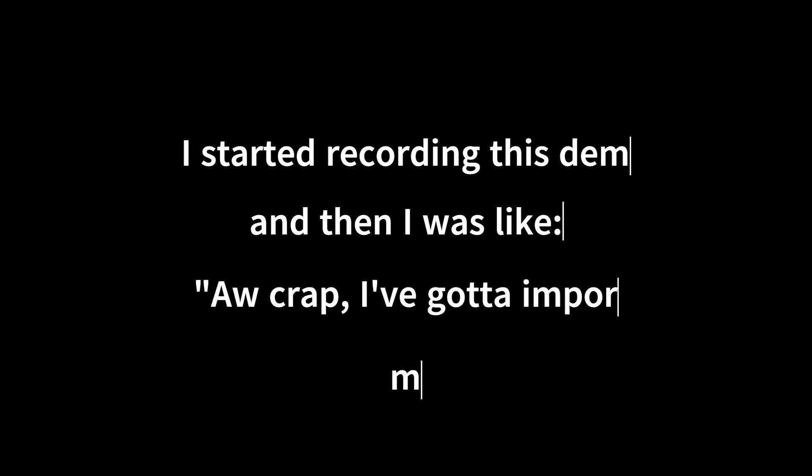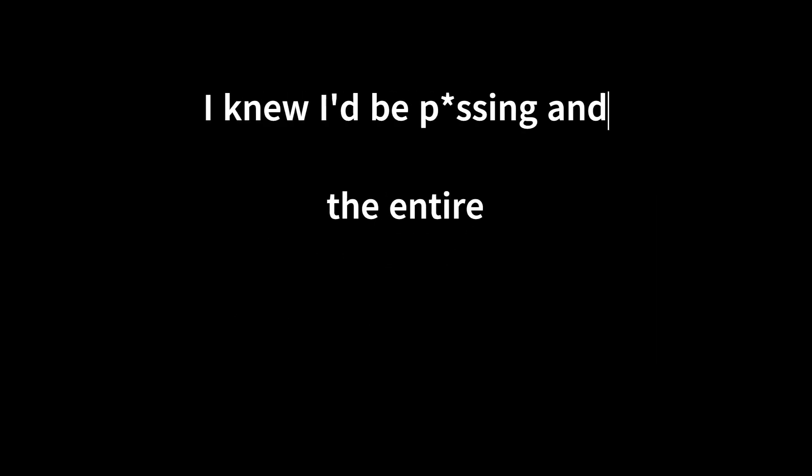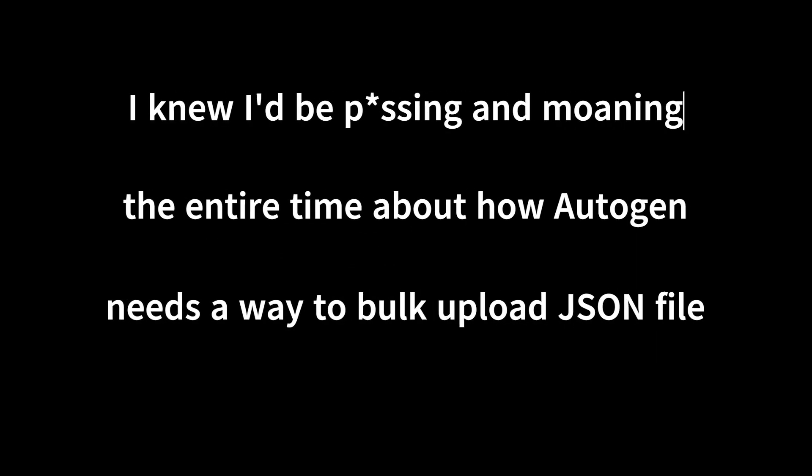I started recording this demo again, and then I was like, oh crap, I've got to import all those Autogen agent files again. I knew I'd be complaining the entire time about how Autogen needs a way to bulk upload JSON files. So I made one, and here it is.